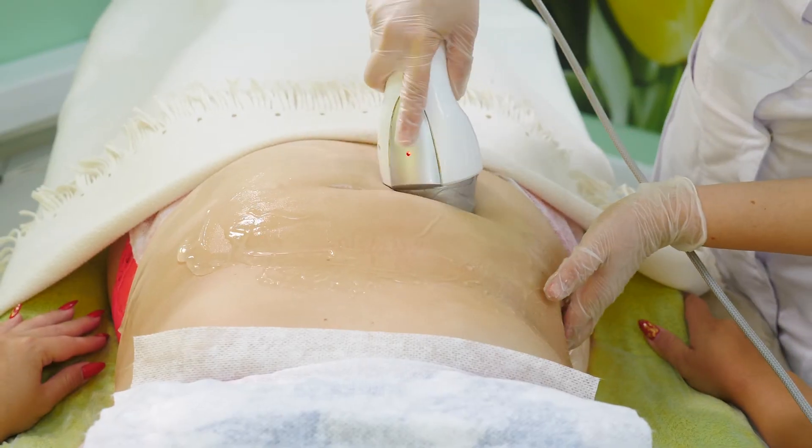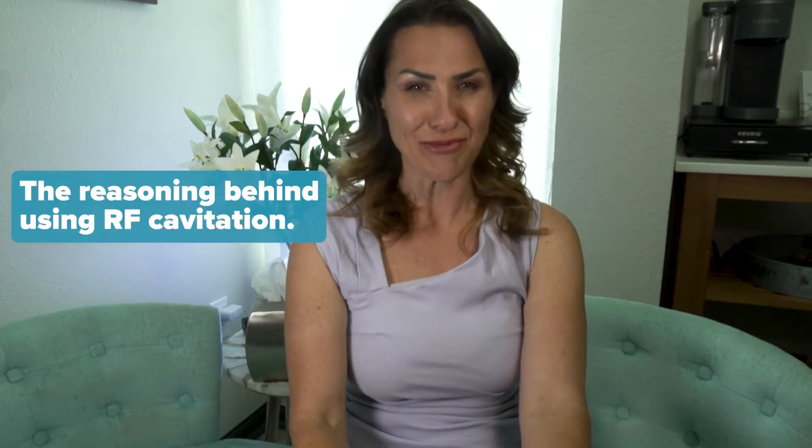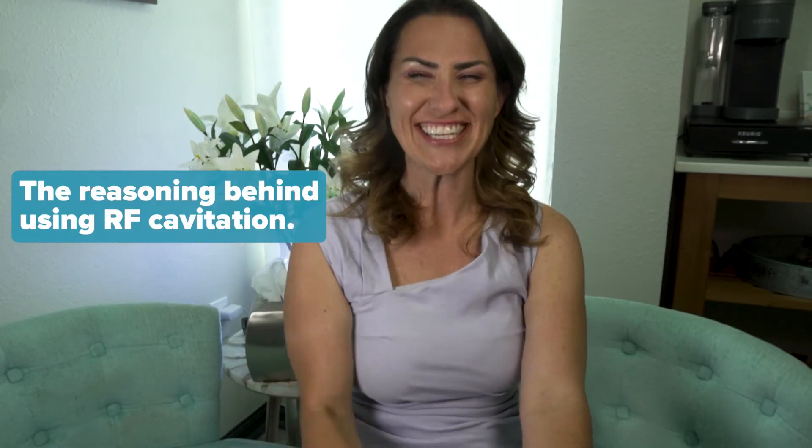Hello beautiful people! Today we're diving into the world of RF cavitation, a cutting-edge technology for skin tightening and fat melting. We'll explore the mechanisms behind it, its benefits, pros, cons, and the reasoning behind using RF cavitation. I'm Dr. Christina Hammer at Vibrancy VIP Med Clinic. Let's get started!